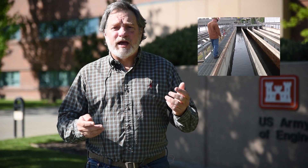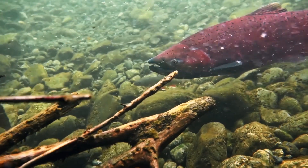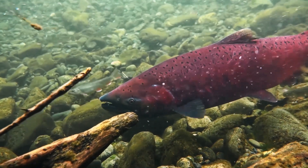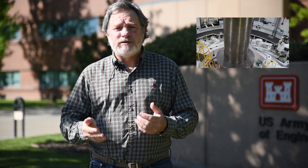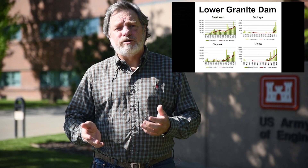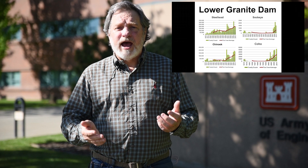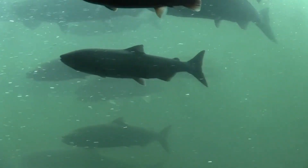The tags last forever — they don't have a battery that expires — and therefore you can evaluate both juvenile and adult survival because the tag will last throughout the life of the salmon. The benefit of this is that we can measure migration timing, and we can use that information for how we're operating the hydropower system and other management applications to try and recover the endangered species in the Columbia and Snake River basin.